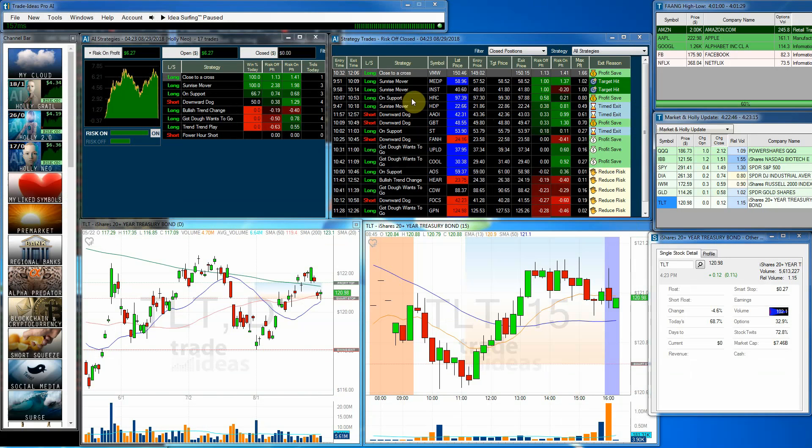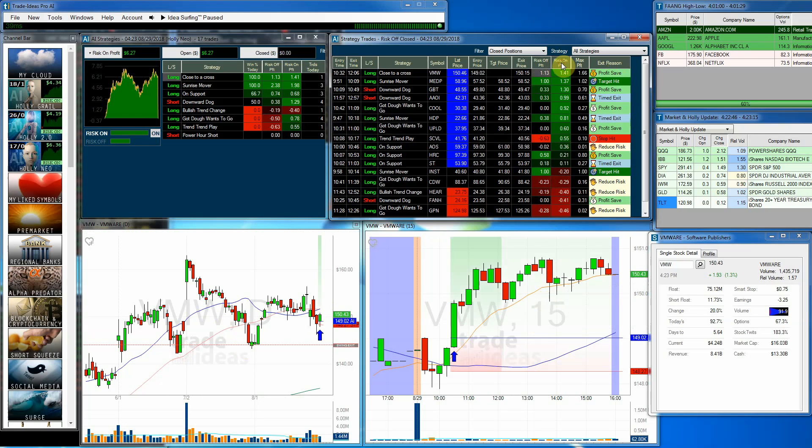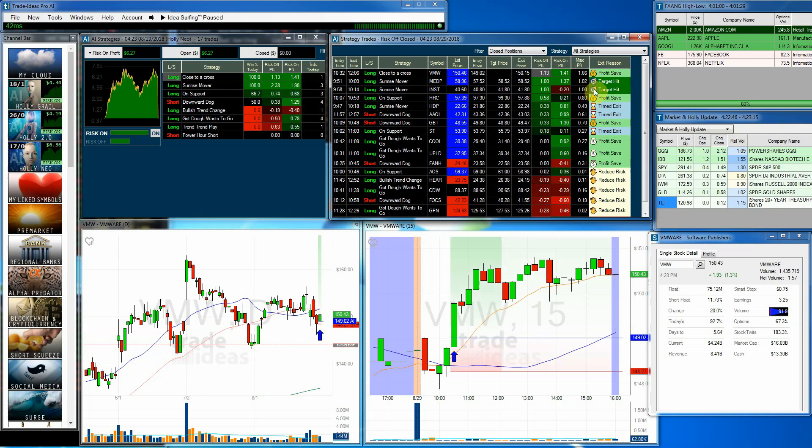Let's look at some of the better trades. VMW had a $1.13 profit and $1.41 risk-on — she actually got out for a profit save, which was a very nice trade and the best of both categories. Looking further down, we had two target hits for a $1.00 profit — very well done.